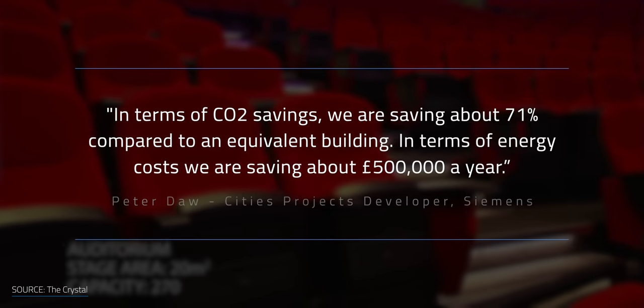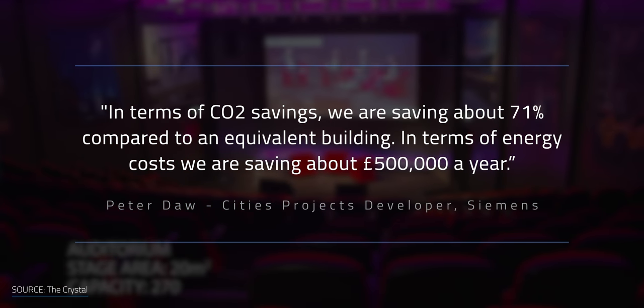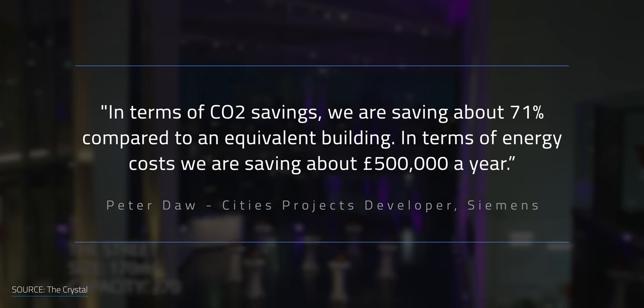The building cost about £30 million in 2012, but saves a lot of money on electricity. Peter Daw, the city's development manager at Siemens, said that in terms of CO2 savings, they're saving about 71% compared to an equivalent building, and in terms of energy costs, they're saving about £500,000 a year.